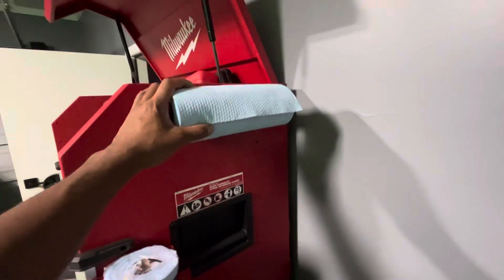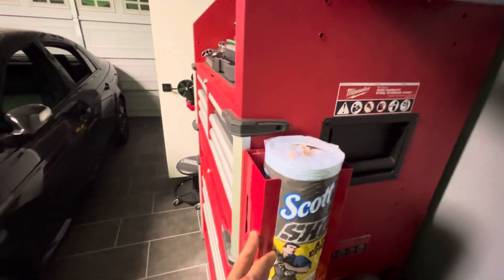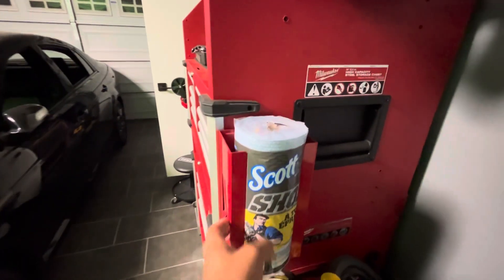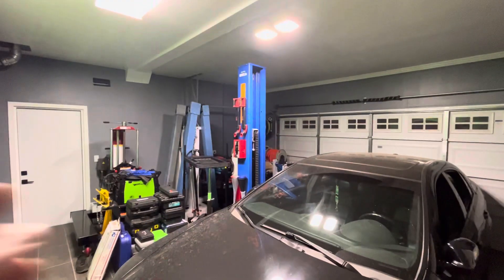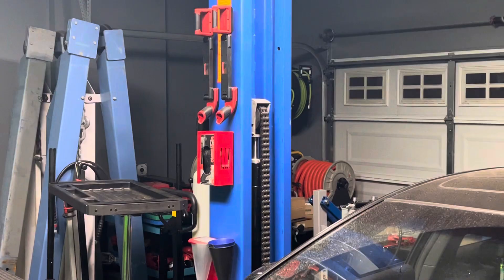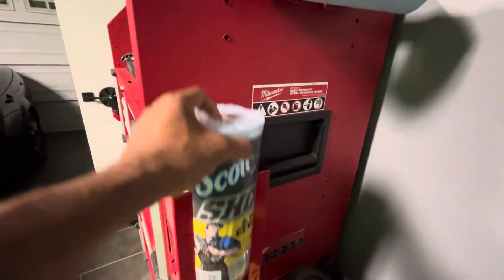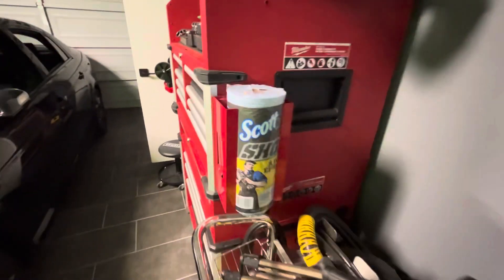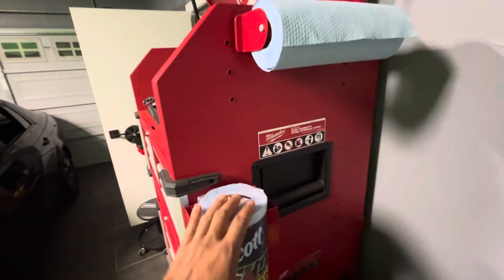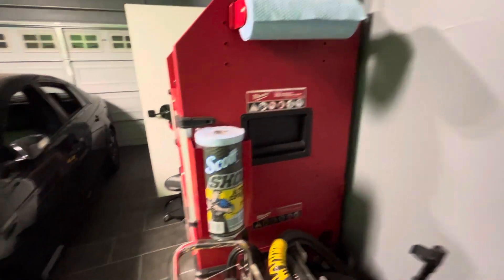They've got some shop towels like this. I have two of these glove holders — one is over there on the column, and you got this one right here. It conveniently just holds this one, so I don't need to have a lot of these, to be honest. One on the rack, one on standby, and I can just keep that cycle going. That's plenty enough for me.